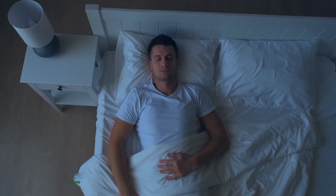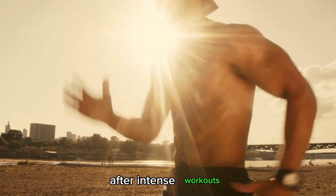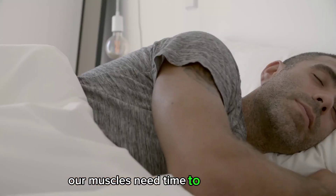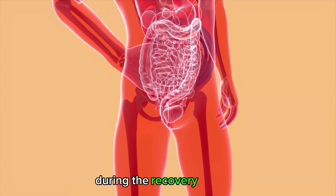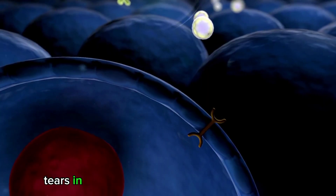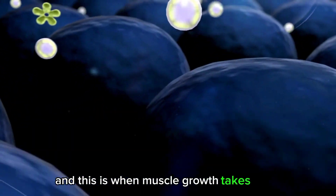Recovery and muscle growth. Recovery is a crucial aspect of muscle growth. After intense workouts, our muscles need time to rest and repair in order to grow stronger. During the recovery process, the body repairs the micro-tears in muscle fibers that occur during exercise, and this is when muscle growth takes place.